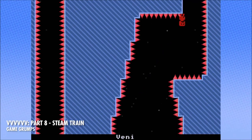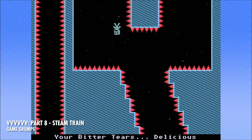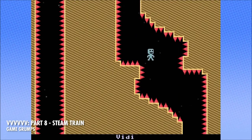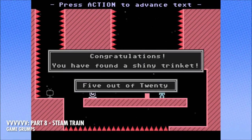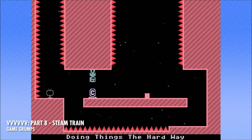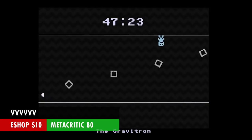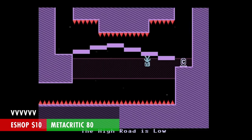Finally, the $10 and under games. VVVVVV is a 2D platformer. What do you want from me? These are the type of games that I like, and when you're on a budget, these are the type of games that you get. It's another brutally hard one — you might recall the Game Grumps infamous playthrough some time ago. This isn't exactly for the casual platforming player; I would get any of the other platformers before jumping over to this one. But it's only $10 and has a Metacritic score of 80.